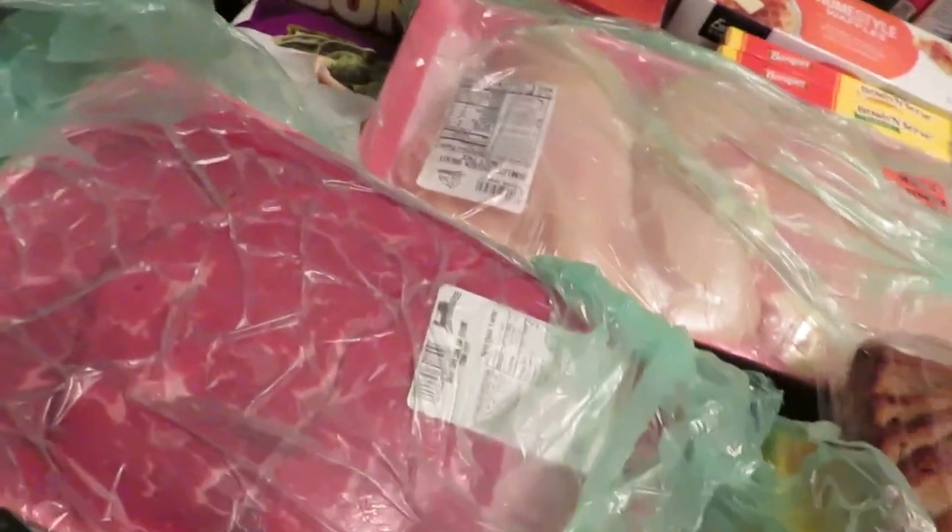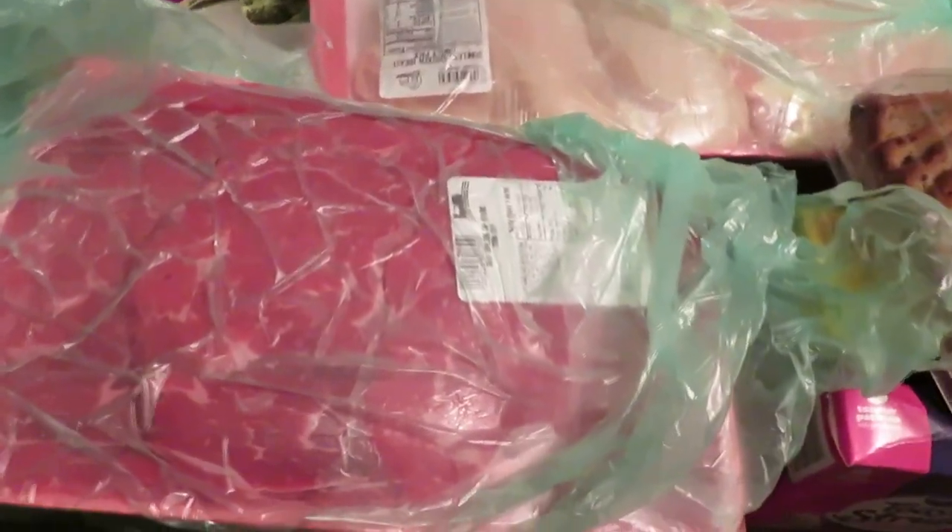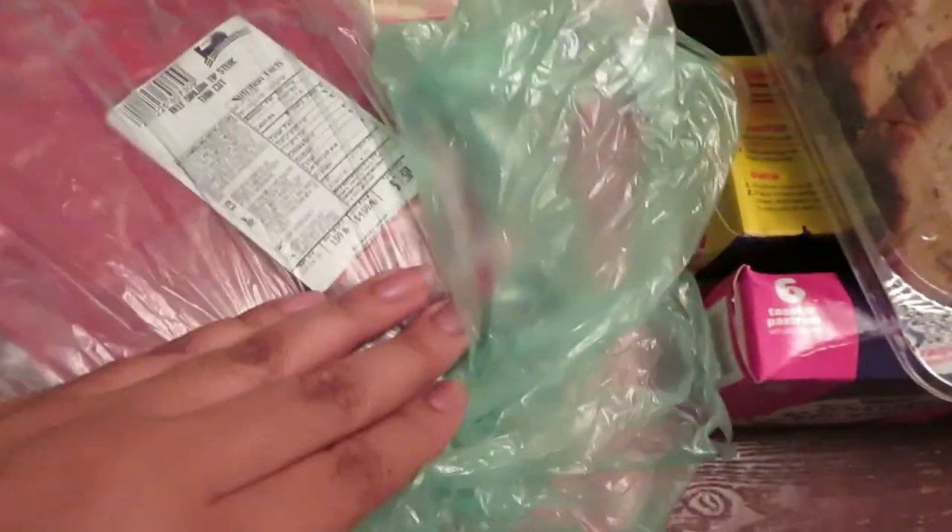Alright y'all, so being that this is the meat market, let's go ahead and start with the meat. We got a family pack of beef sirloin tip steak — same cut right here — and that was priced at $7.30, so that was a good price.